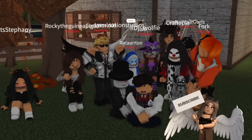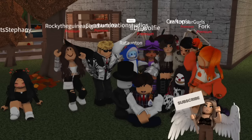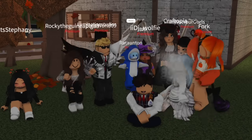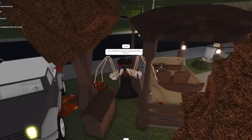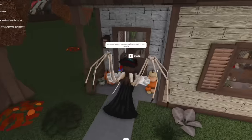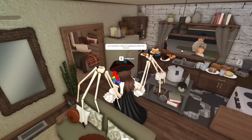Welcome back to another video! Today we're going through all the update secrets and other things you might have missed. There's not that much — I'm kind of surprised — but let's get into it. Sometimes people don't read the update logs, and that's okay.